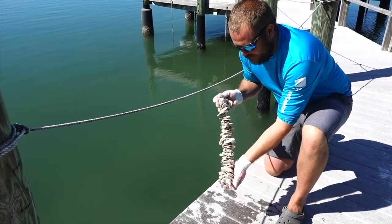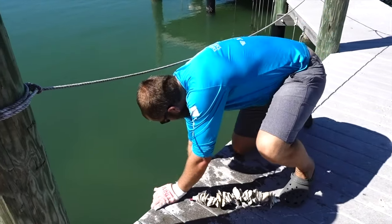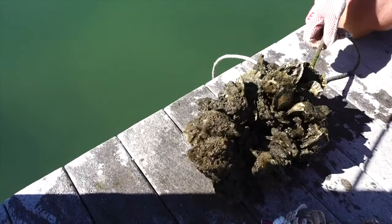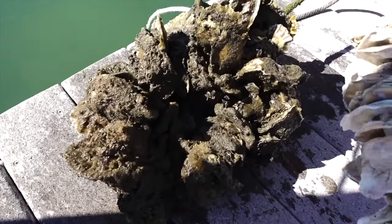Here we have again our vertical oyster garden that hasn't gone into the water yet, and here we will see one of the oyster gardens that we deployed several months ago. This one's been in the water for about six to eight months. You can see the difference in what is actually attached and what is not.